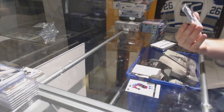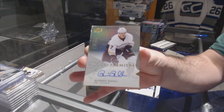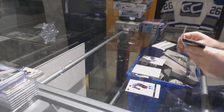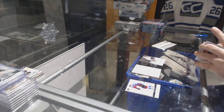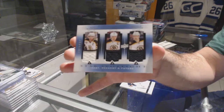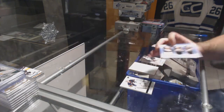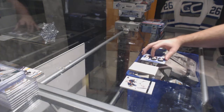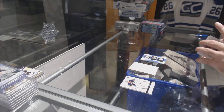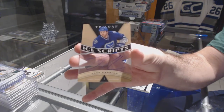For the Anaheim Ducks we've got a Level One Rookie Auto numbered to 699, Ricard Raquel. Triple Jersey for the Boston Bruins of Bork, Chara, Hamilton. And for the Vancouver Canucks, Ice Scripts Auto Zach Kassian.